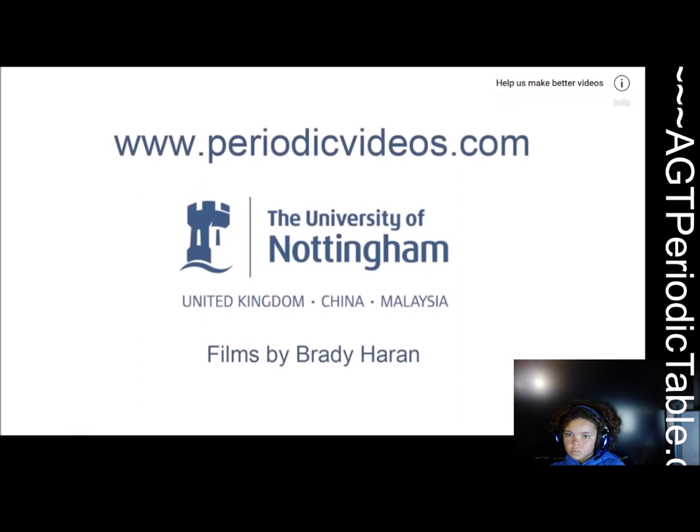Well, that was a very interesting video. Hopefully they will be able to use actinium to cure cancer. I hope you learned something cool — let me know what your favourite fact about actinium is down in the comments below. I'll see you next time. Thank you so much for watching. Stay smart. Bye!